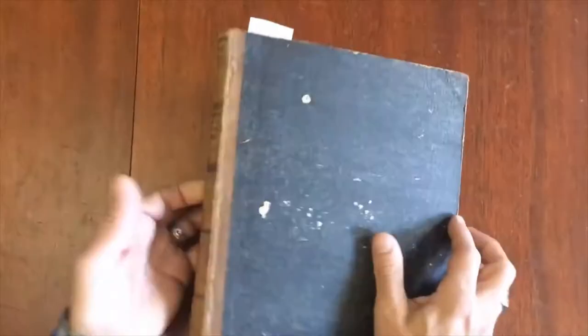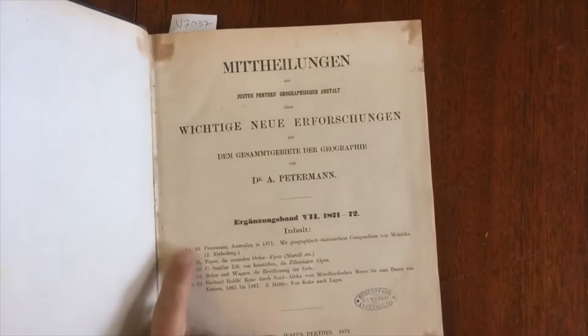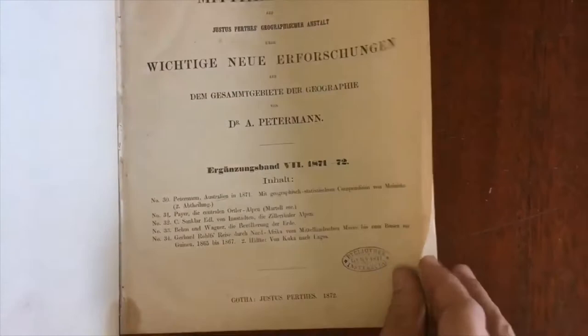In fact it's a periodical, which I'll show you the title page of now. These maps appear within this volume here. It's a series of one, two, three, four, five separate issues by Peterman. It's his very famous topographical and geographical work right here.